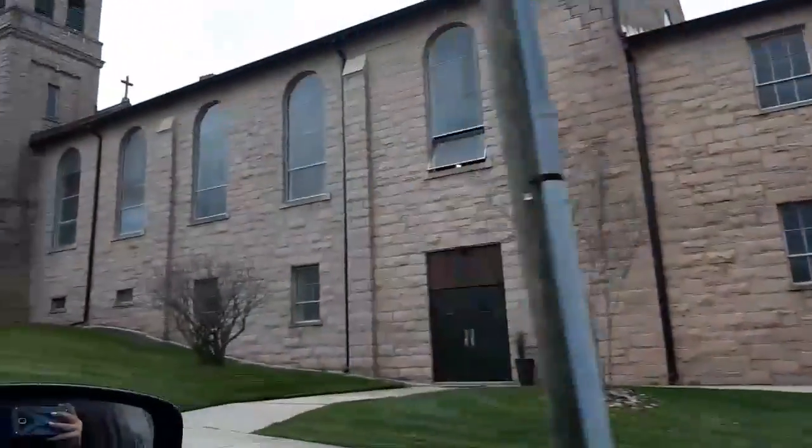Enjoy, y'all. Like, subscribe, share, ring the bell — all the good stuff. So we're in historic downtown Salisbury, and I thought I'd show y'all a few things because it does have a lot of really cool historical things in here.